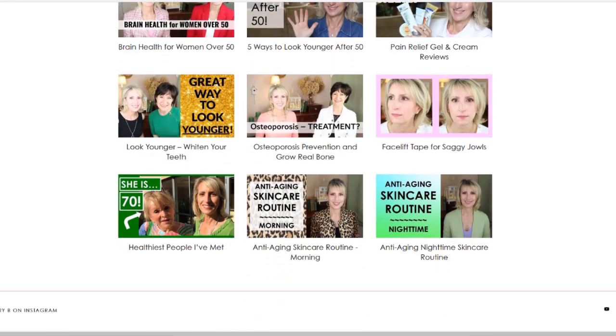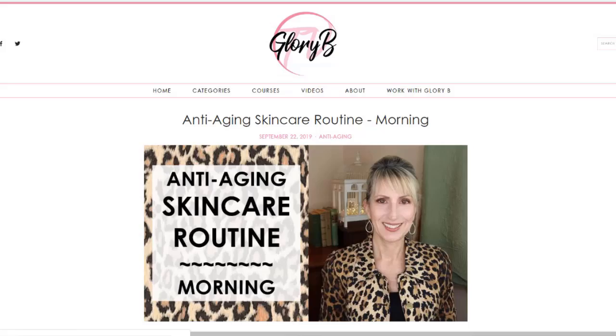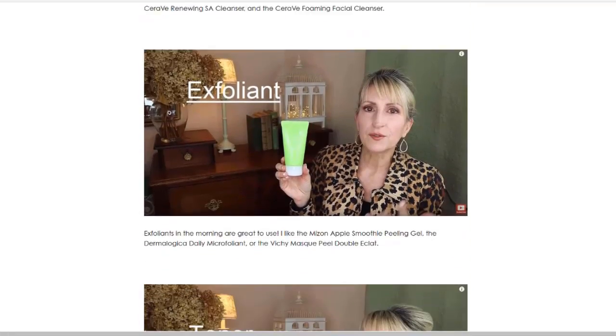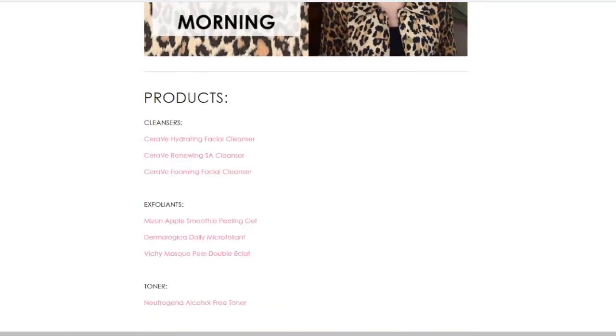When you click one of them, you'll see that post. As you scroll down the post, you'll see my ideas and tips. Toward the bottom, after the word products, you'll see pink links to all the products I mentioned.